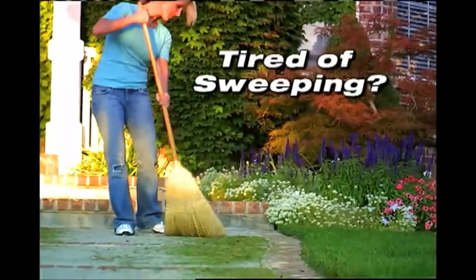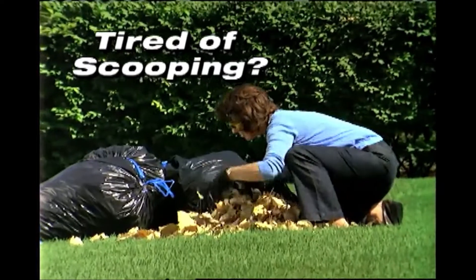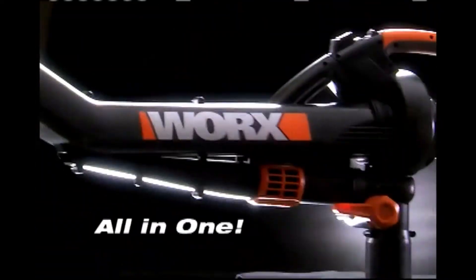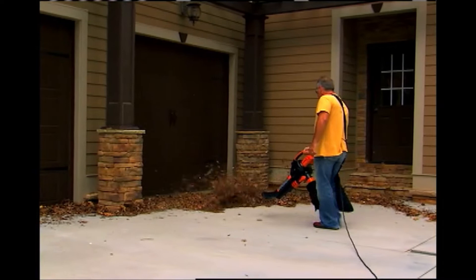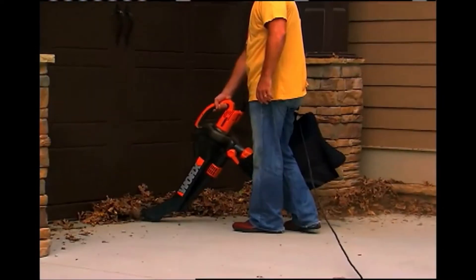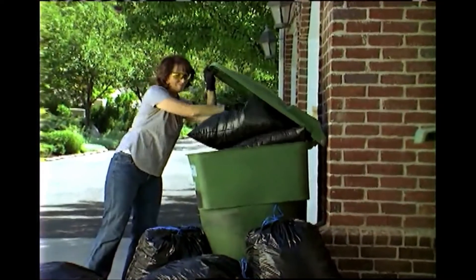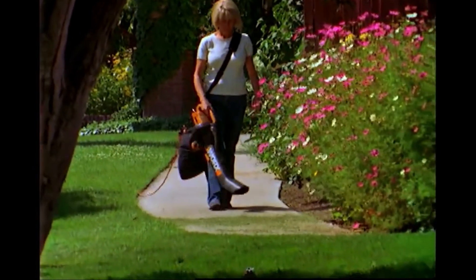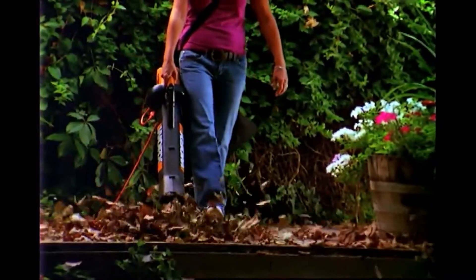Tired of raking leaves? Tired of sweeping walkways? Tired of scooping leaves into trash bags by hand? Introducing the three-in-one Works Tri-Vac — a superior blower, a powerful outdoor vac, and a heavy-duty mulcher all in one tool. You simply blow the leaves together, flip the switch, then suck them up. The powerful blade mulches leaves down to just one-tenth their original size, meaning the amount of leaves it used to take to fill 10 garbage bags will now fit in just one — all without ever bending over or getting your hands dirty.